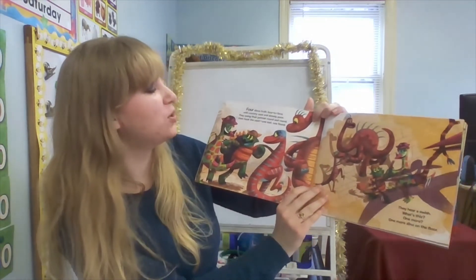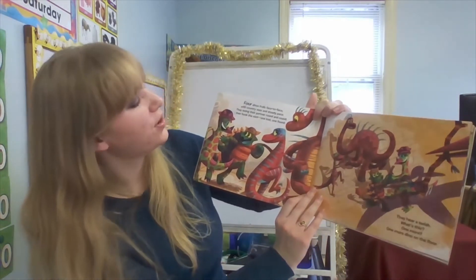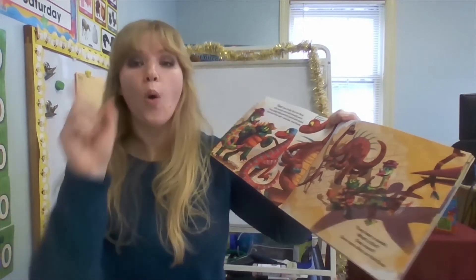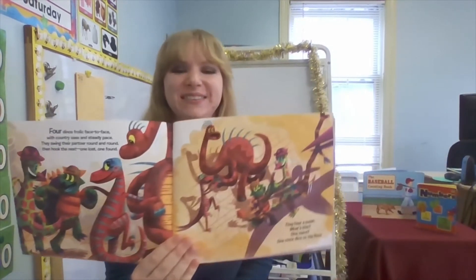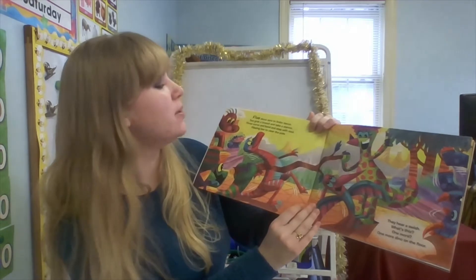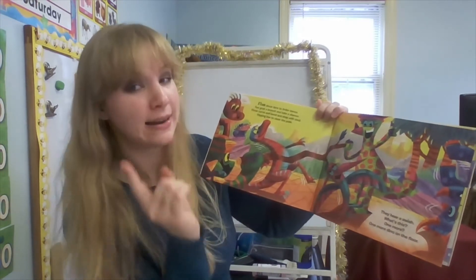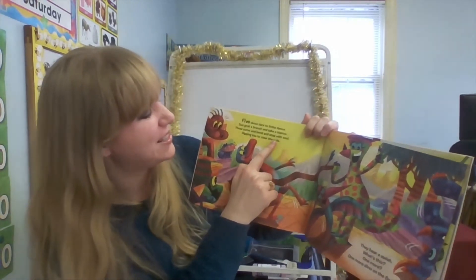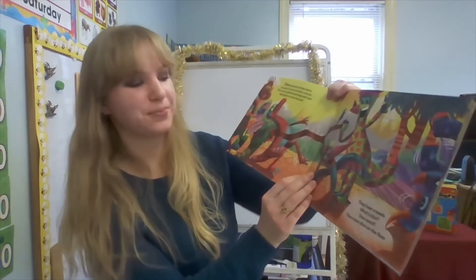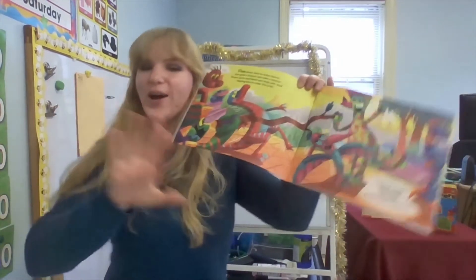Four! Four dinos frolic face to face with country sass and steady pace. They swing their partner round and round. They hear a swish — one more. One more dino on the floor. Five dinos dare to limbo dance. Two grab a branch and take a stance. Have you guys tried to limbo before? It is not easy! Three curve and bend and step with soul, dipping low to clear the pole. They hear a swish — one more. One more dino on the floor.